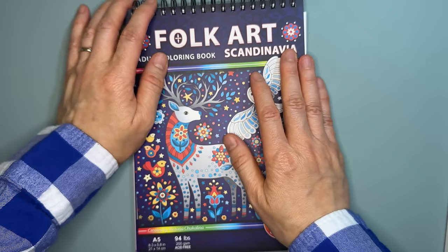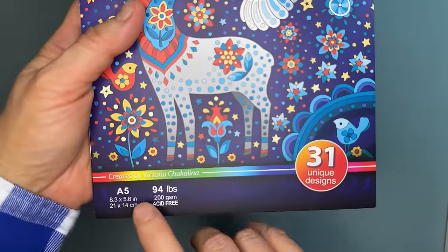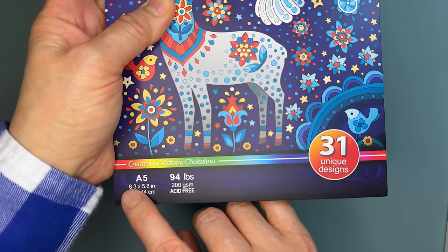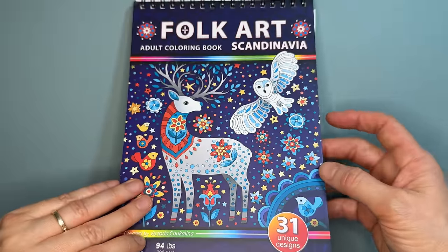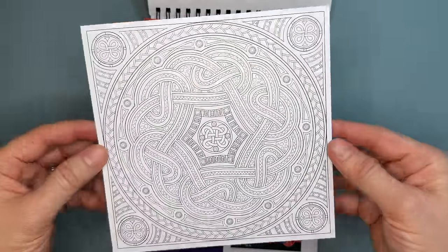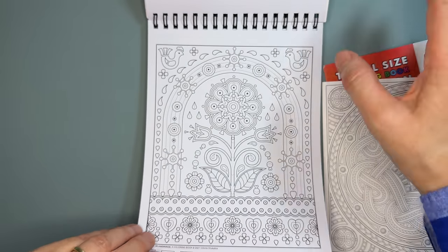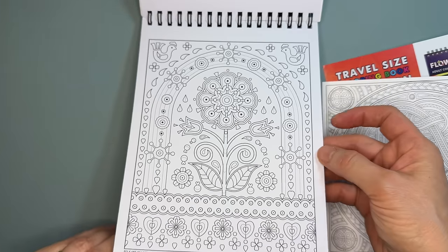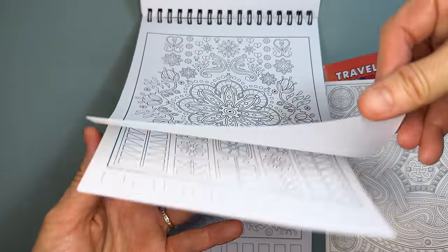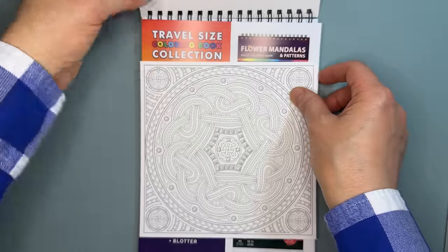Next is Folk Art Adult Coloring: Scandinavia, created by Victoria Chukalina. I love this A5 size — 8.3 by 5.8 inches. It's 94 lb / 200 gsm paper, and it comes with a color test page and color palettes. I love folk art, so this is right up my alley, and it's also a great size to take on the go.